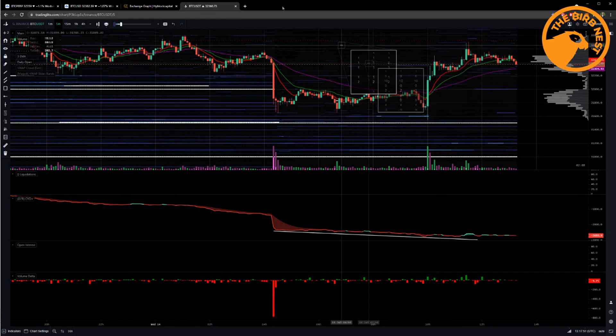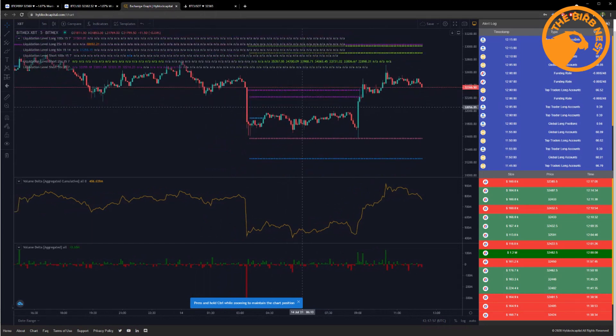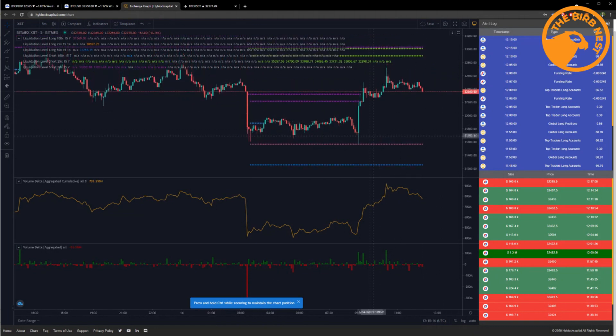If we take a look at liquidations — these are the BitMEX liquidations, which lately have been really useful in analyzing order flow — almost exactly those liquidations were tapped, and after that price pumped towards these liquidations over here that were caused by this dump. So it's all a game about liquidity and finding which side is on the wrong side.